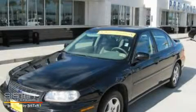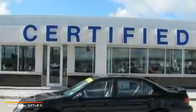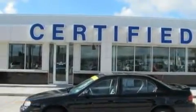This is a 2002 Chevrolet Malibu. It features a 3.1-liter six-cylinder engine and a four-speed automatic transmission.